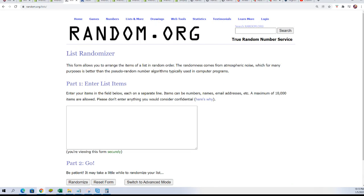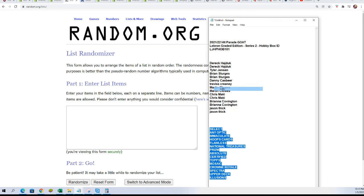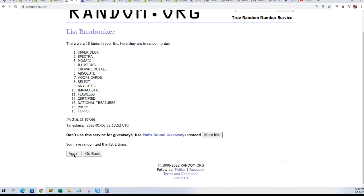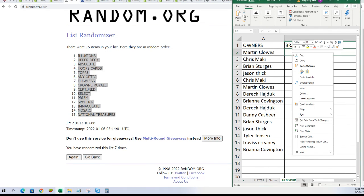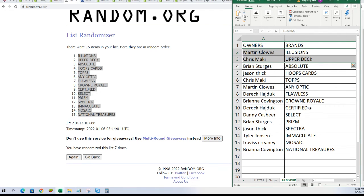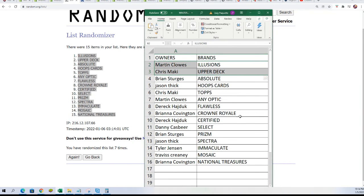Come on, big LeBron! Lucky number 7. 7x2 for the brand. After sub-randomizing, you can now see your brand name in the box break. The owners and brands are listed.